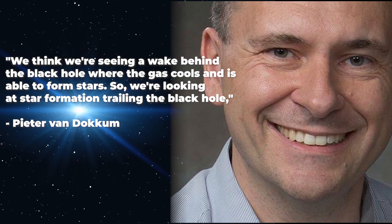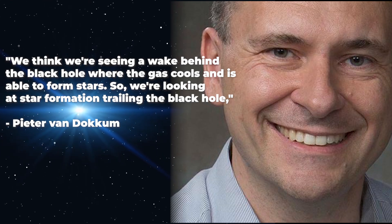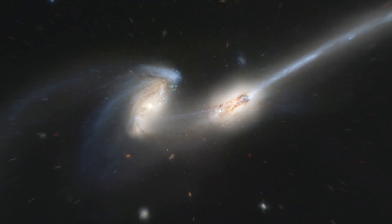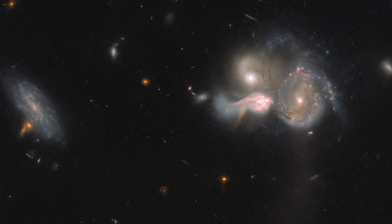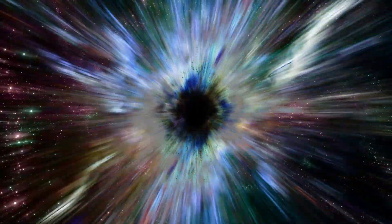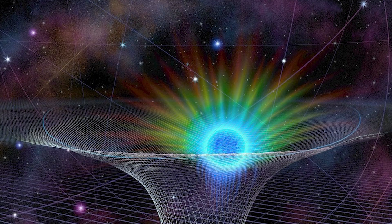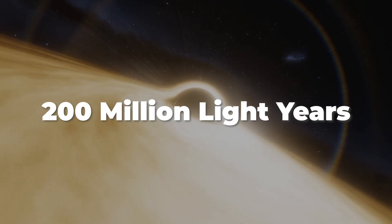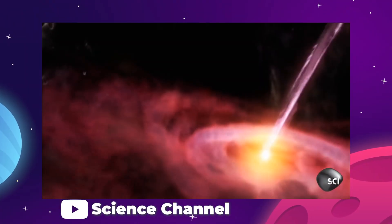Pieter explains it best, saying: "We think we are seeing a wake behind the black hole where the gas cools and is able to form stars. So we are looking at star formation trailing the black hole." The current theory for this phenomenon is that about 50 million years ago, two galaxies merged and the supermassive black holes at the center started orbiting one another in a binary system. Then one more galaxy likely got drawn in, absorbed some of the momentum, and got shot back out again. From there, it seems that this rogue black hole doesn't just swallow everything in its path — that's not exactly how gravity works in this case — instead it encounters gas and pushes it into a long trail stretching 200 million light years, twice the diameter of our own galaxy, all the way back to its origin, and in that wake, stars are beginning to form.